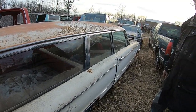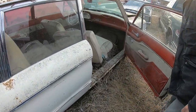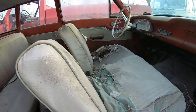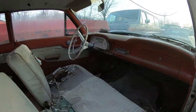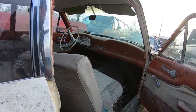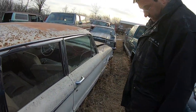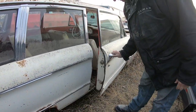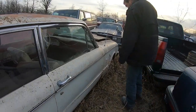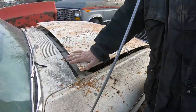The door has a little issue but you've got the seat frames. The whole dash is in there — the car is almost 100% complete, just dusty. Door, even with a dent, is pretty good. The fender has a little bit of issues, same with the hood hinges.